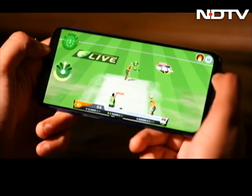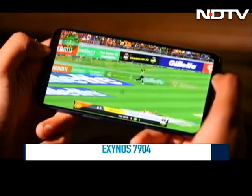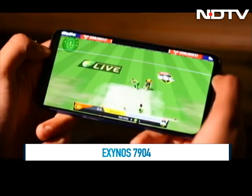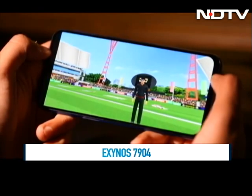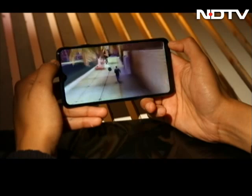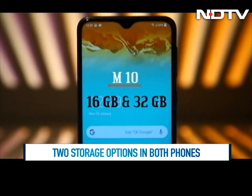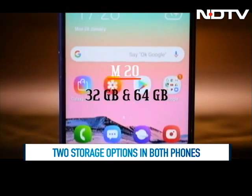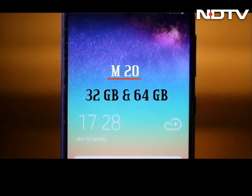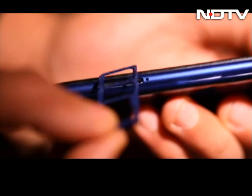Gaming on the Galaxy M20 is quite hassle-free. The phones come with Samsung's Exynos 7904 chipset, which is designed for lower power consumption and multitasking. The M10 has a slightly lower Exynos 7870 processor, which seems sufficient as well. The Galaxy M10 comes in two variants: 16GB and 32GB storage. The Galaxy M20 steps it up with 32GB and 64GB variants. For additional storage, the phones come with a microSD card slot.